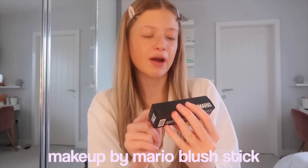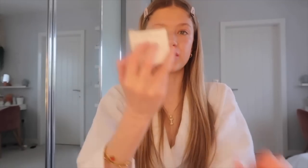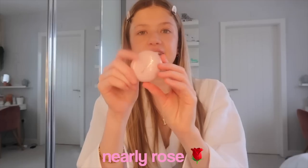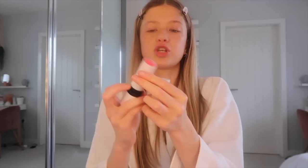Now for blush — I got two to choose from. First is the Makeup by Mario Soft Pop blush stick in shade Raspberry, which comes with a little brush on the bottom. On camera it really doesn't pick up the color but in real life it's like the perfect bright red. I could also use the Rare Beauty Stay Vulnerable melting blush in shade Nearly Rose — again the camera doesn't show how bright it is. They're both very similar colors. I'm going with the Rare Beauty one; it's so pigmented you only need a tiny bit. Look how pretty my cheeks look!